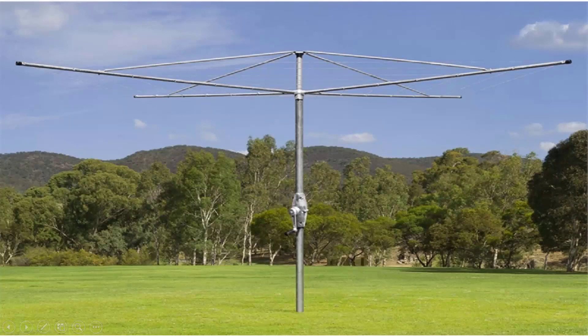We also do the Austral brand of clothesline, which is very similar to the Hills one. These come in a range of sizes and styles, but are basically exactly the same as the Hills ones where they have the fully galvanised wire and galvanised construction.